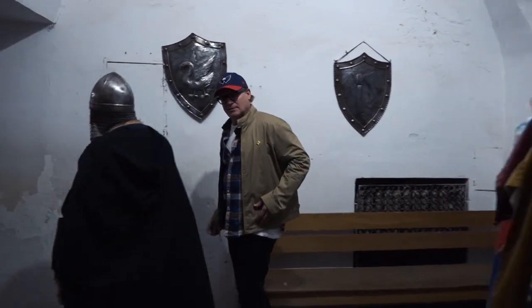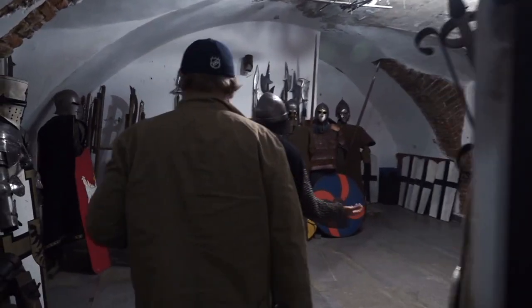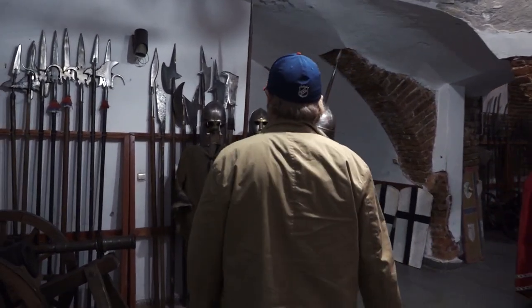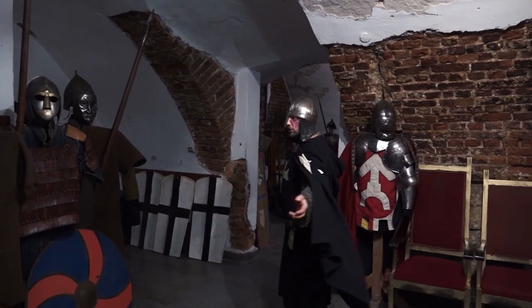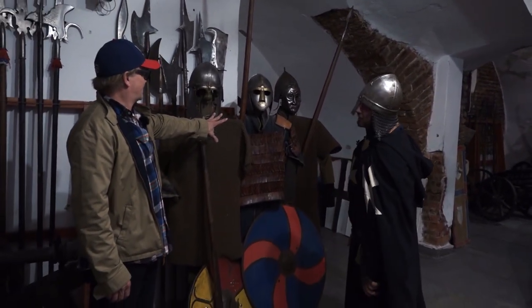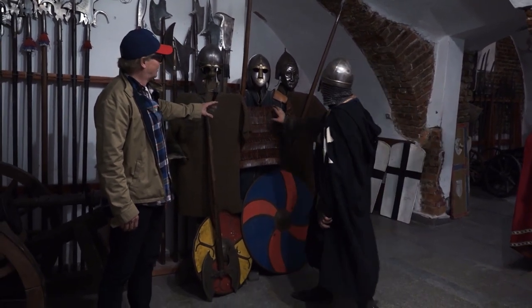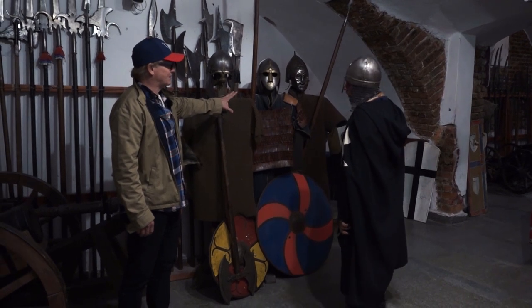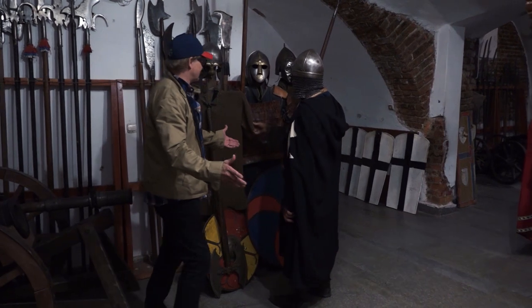This chamber covers from the 10th century to the 15th century. This is 10th century — so this is Viking armor. Yes, that is Viking armor. So my ancestors were wearing this — maybe, if they were Vikings.